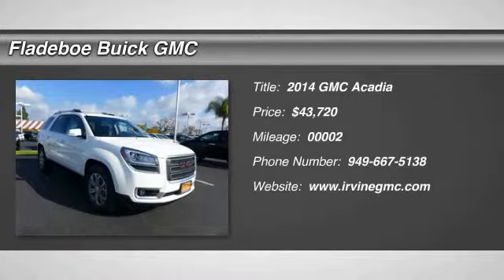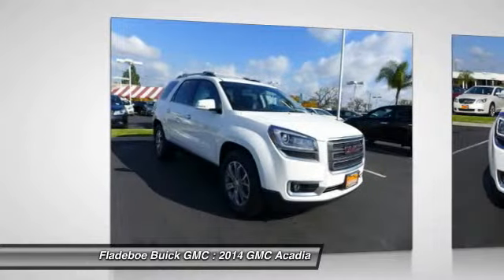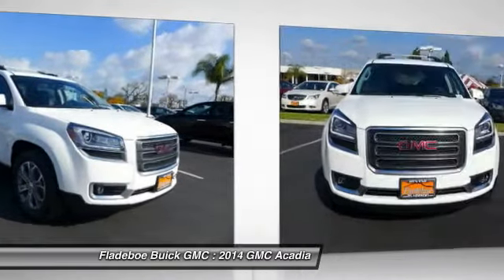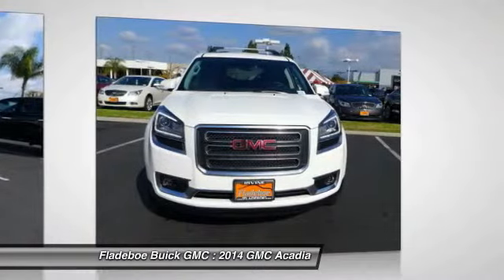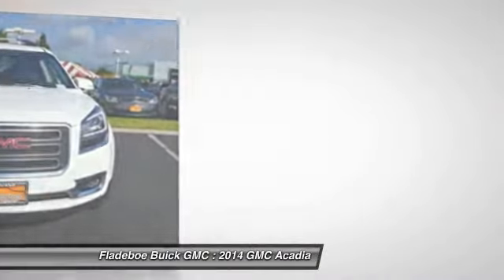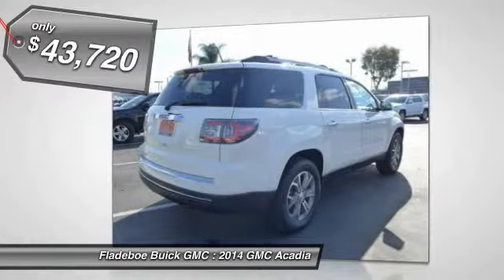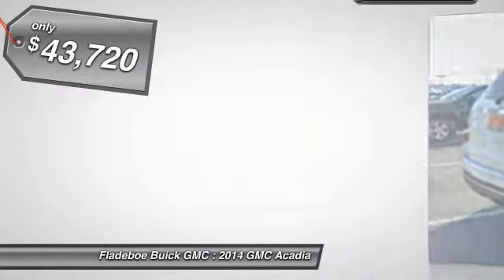The 2014 Acadia. The GMC Acadia has great capability coupled with exceptional safety, offering better highway fuel economy than any other eight passenger SUV, advanced technology and thoughtful ergonomics. The Acadia is a premium utility that rejects compromise and is priced below $45,000.